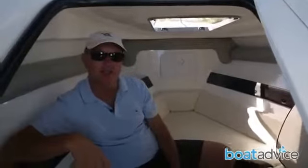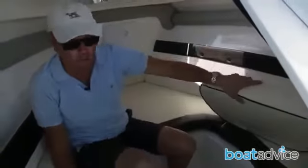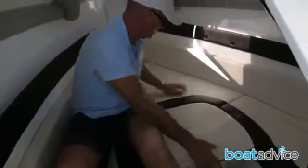As you can see, there's plenty of space in here. I've got lots of headroom, plenty of space for my legs. This space in the middle can also be used for a porta potty. And on those nights or days where you go fishing and get caught out, you just simply put the infill in, lay down and get a good night's sleep.